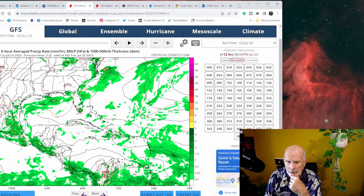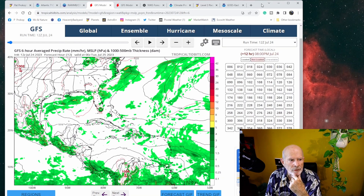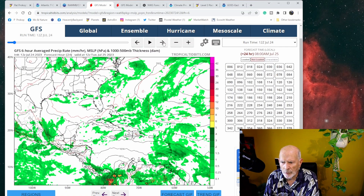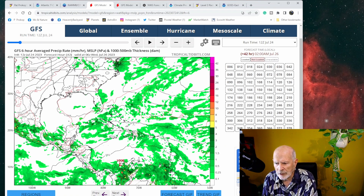Let's take a look at the computer models. Here we have the GFS model — the Global Forecast System. There's that tropical wave over here just to the east of the Lesser Antilles Islands, and then that trough of low pressure just north of Puerto Rico, south of Bermuda. Putting this in motion in six-hour increments, you can see that wave in the Caribbean Sea moving from the Atlantic into the eastern Caribbean and not showing much development.